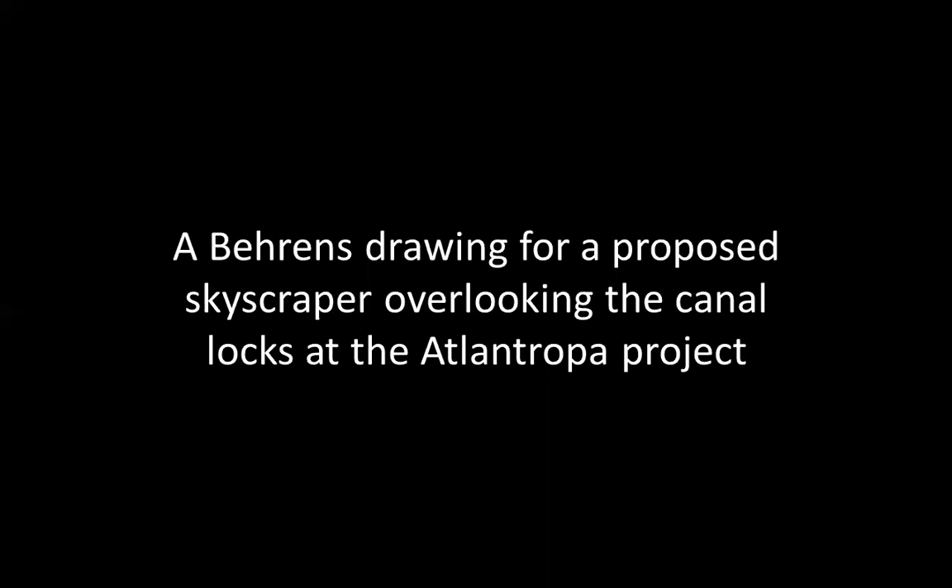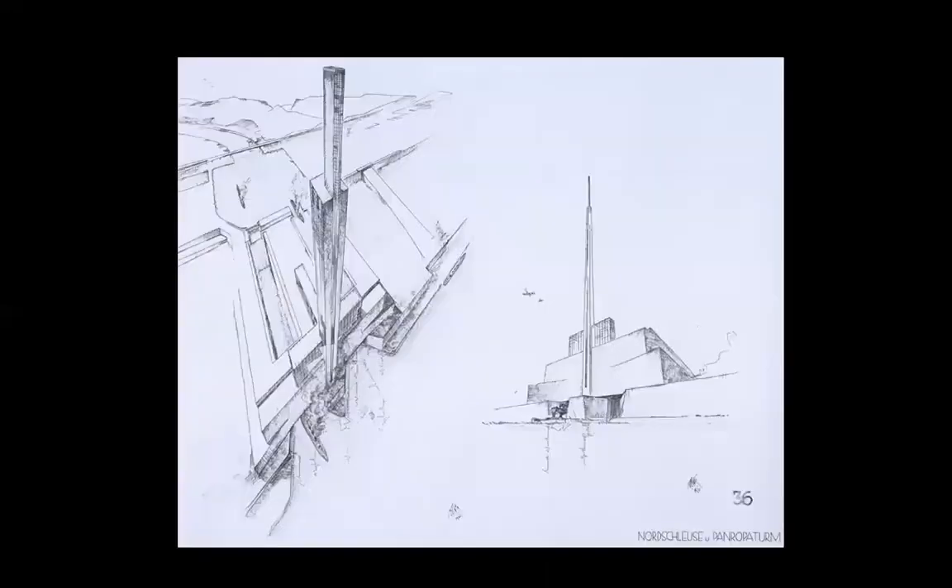Drawings by Peter Behrens — a drawing for a proposed skyscraper overlooking the canal locks at the Atlantropa project. Very modern, isn't it? You would say this is not the 19th century or early 20th century, but it is.